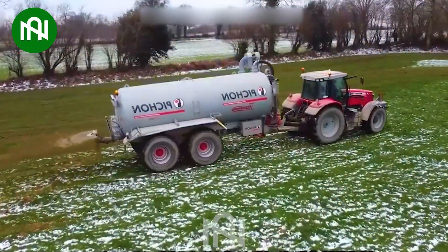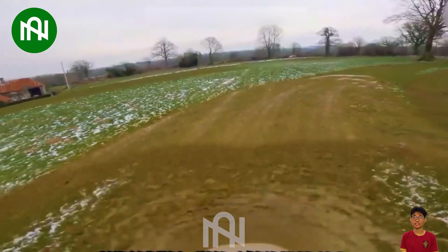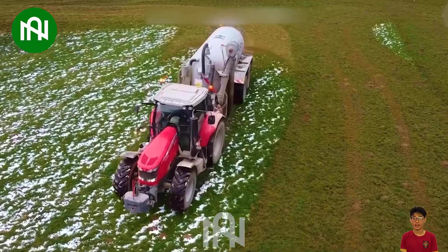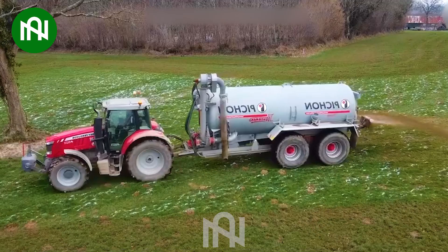The Massey Ferguson 7616 with Pichon TSI 16,800 tons efficiently spreads mud, letting users adjust quantities for optimal nutrient delivery and impressive plant growth.